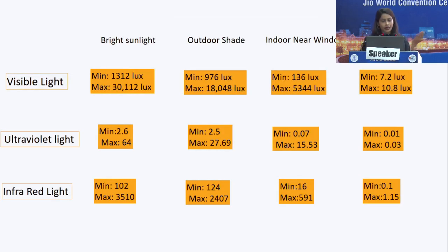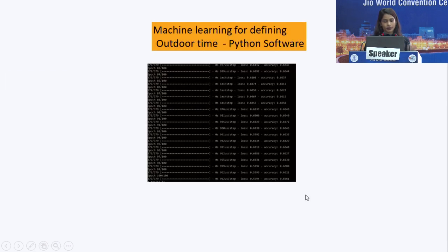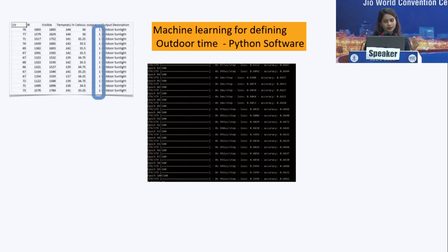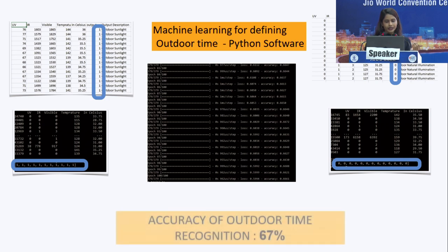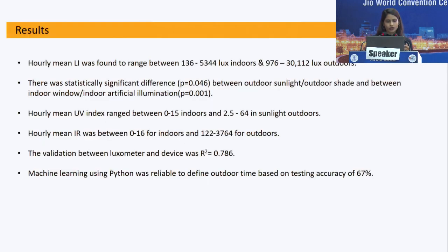For the actual readings, visible light was the brightest — reaching 30,000 lux in bright sunlight with a minimum of 10.8 lux. Ultraviolet followed the same pattern and was more reliable than lux as a value for distinguishing internal from external environments. Infrared light also followed the same pattern. With machine learning, we found excellent reliability between indoors and outdoors with an accuracy of 67%. The device is now equipped with machine learning to determine whether the child is indoor or outdoor based on real-time data.